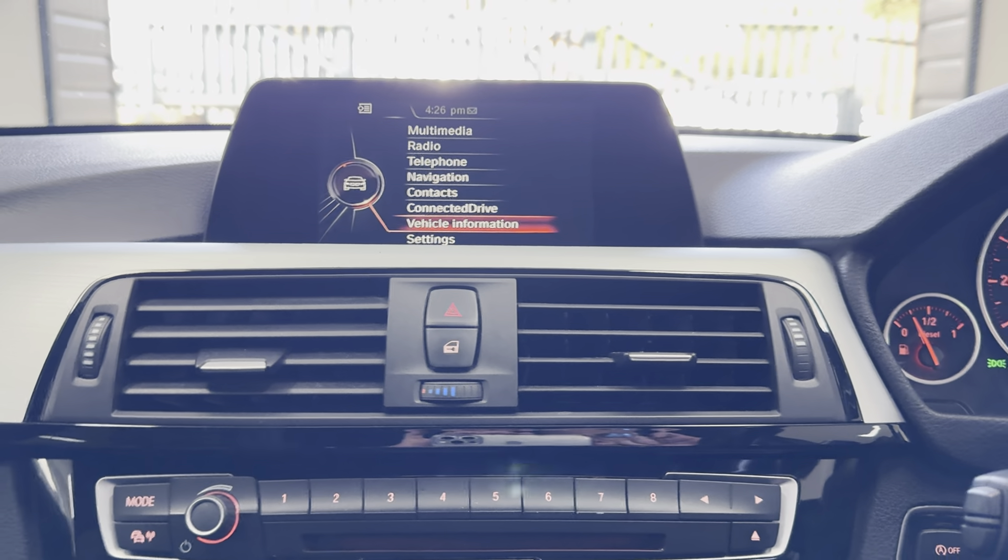For more details on this very well-equipped 320d Touring, do use the links available. Thank you, bye.